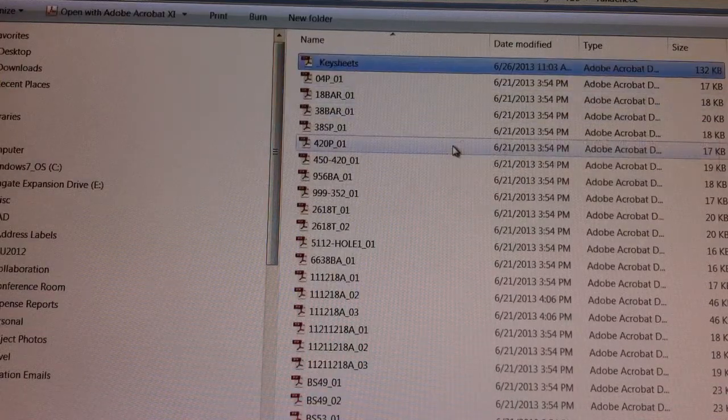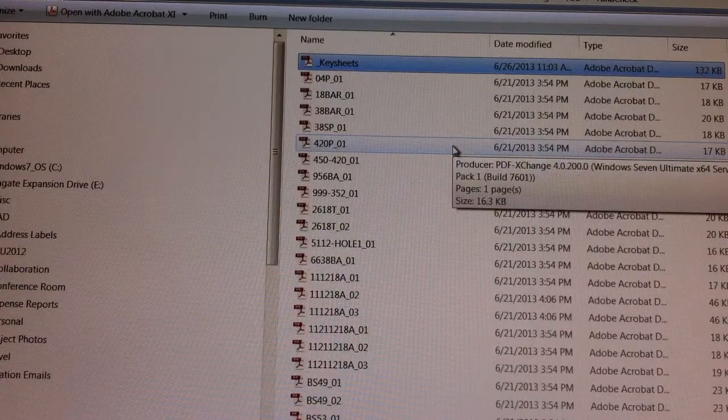the top file is the key sheets — the one that I am checking — so I never have to scroll down and look to find it. That's my hint.